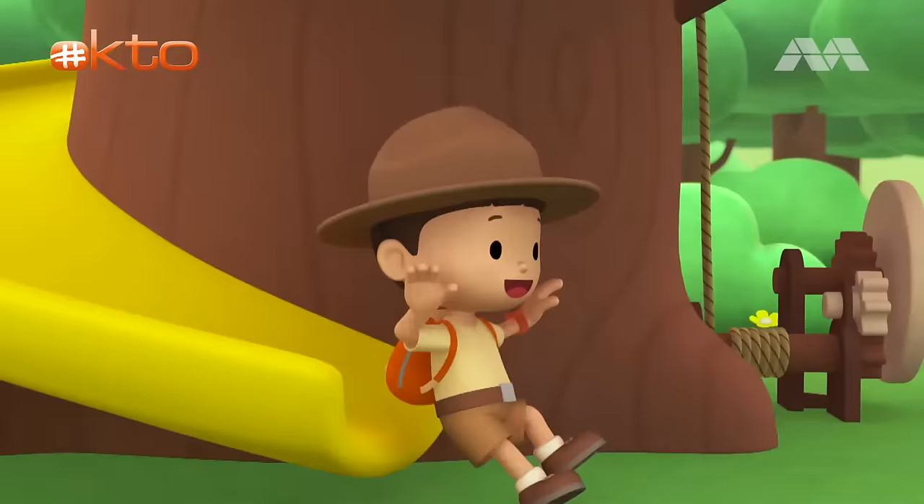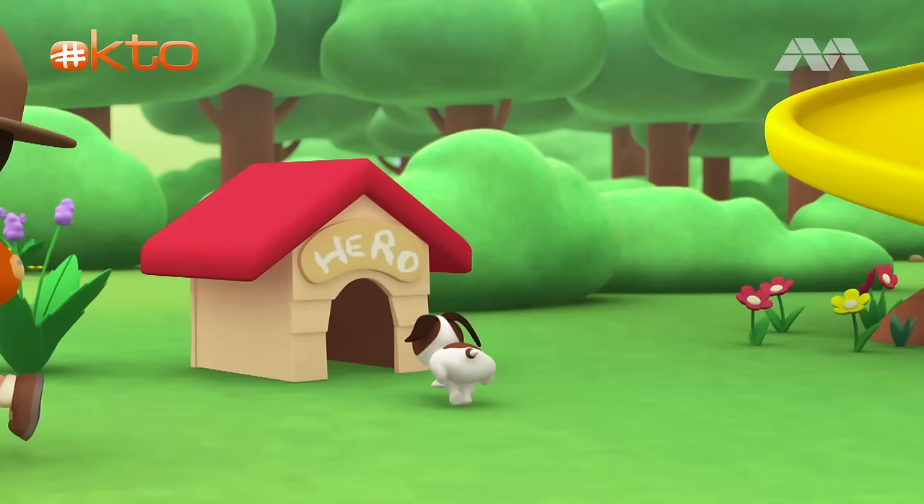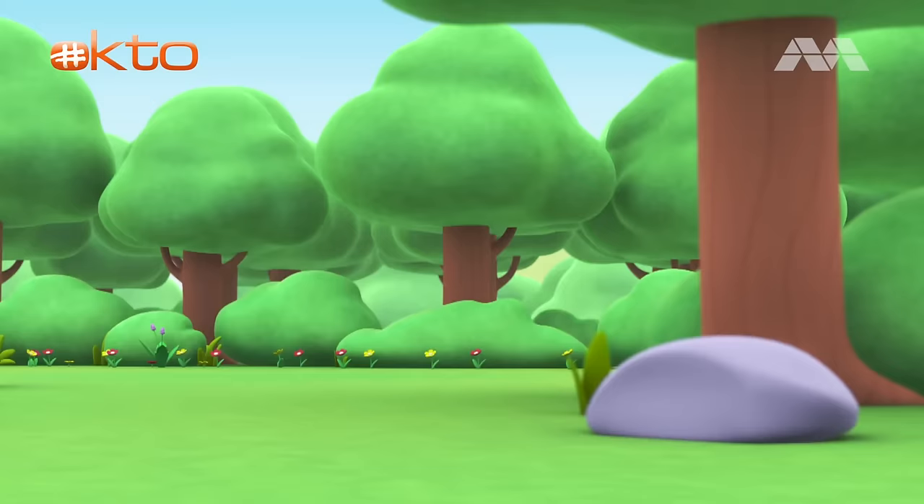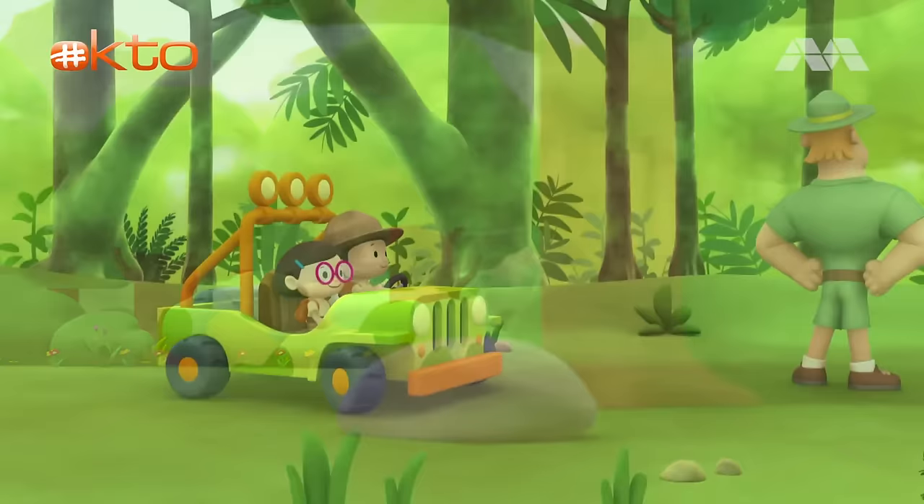Come on, everybody! Join me in this party! One, two, here we go! For lots of fun and lots to learn. One, two, it's your turn. For lots of fun and lots to learn. One, two, off we go. For lots of fun and lots to learn.